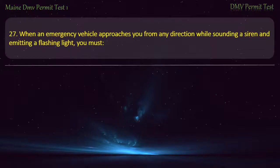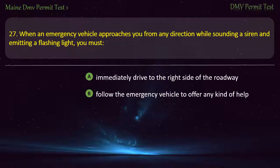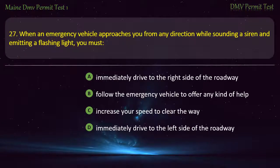Question 27. When an emergency vehicle approaches you from any direction while sounding a siren and emitting a flashing light, you must: Immediately drive to the right side of the roadway. Follow the emergency vehicle to offer any kind of help. Increase your speed to clear the way. Immediately drive to the left side of the roadway. Answer: Immediately drive to the right side of the roadway.